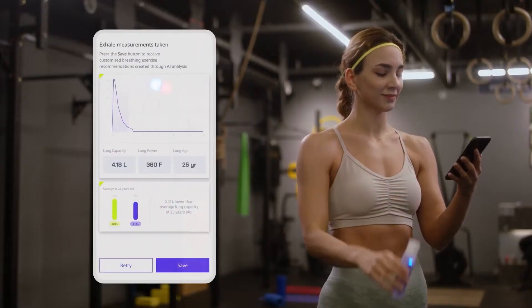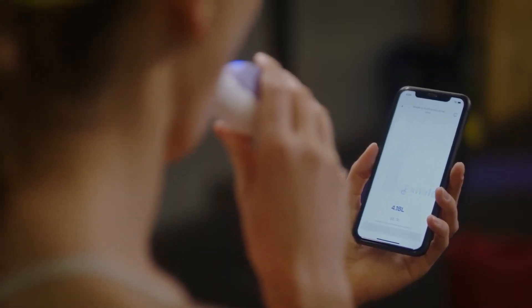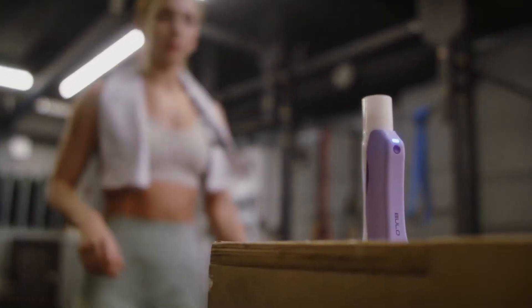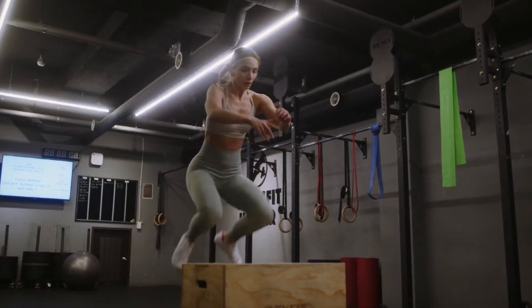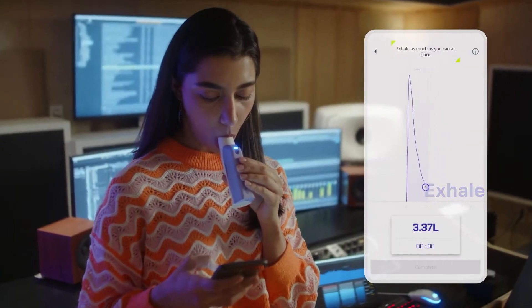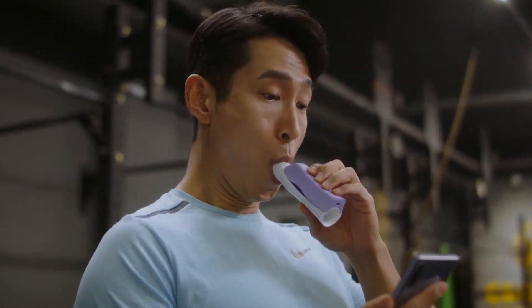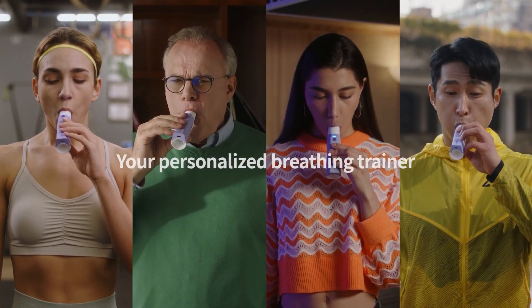With Bulo, you'll never miss a breath. This device accurately measures your inhalation and exhalation so you can see exactly how your lungs are doing. If you're worried about hygiene, the detachable mouthpiece ensures that every breath you take is clean and fresh. Bulo also has a fun and unique feature — it creates a customized workout plan just for you, based on the data it collects from your breathing exercises.